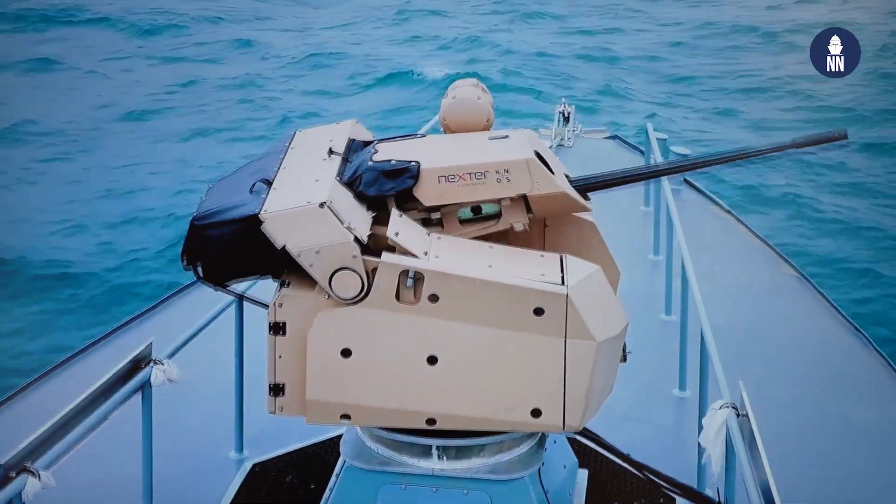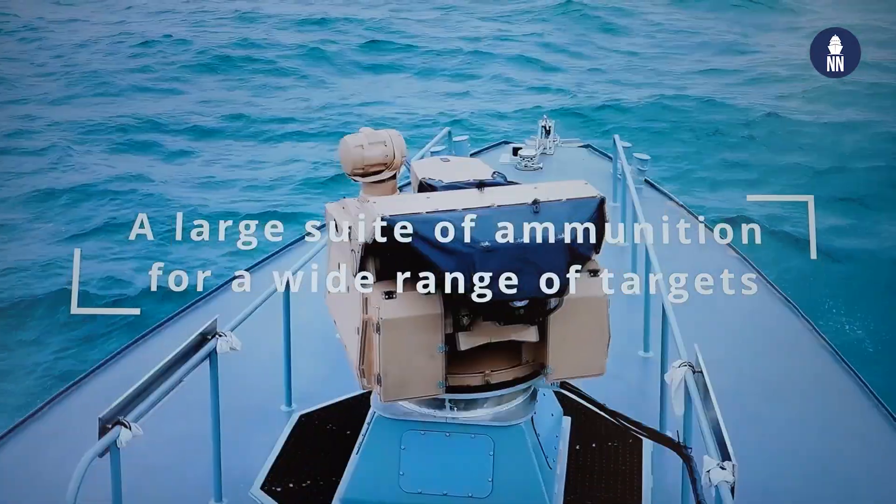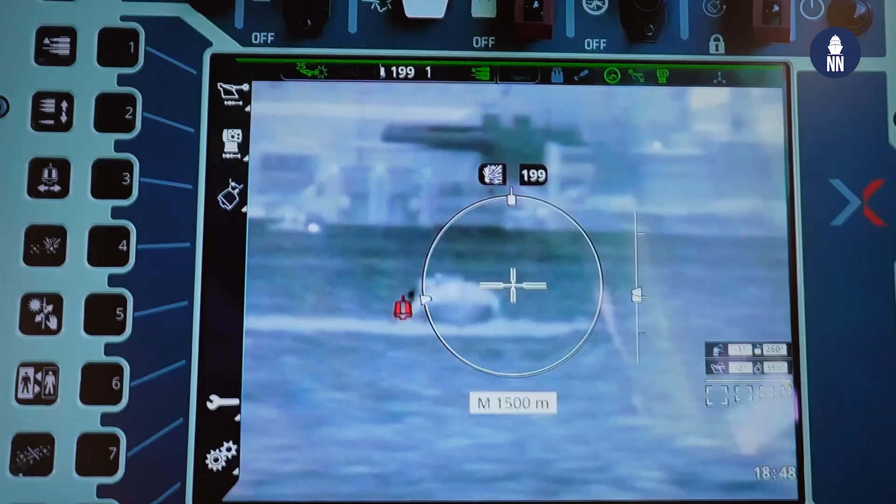We will continue to use our experience from land forces and apply it for Narval. In two years we will continue with the ARX-25, because it's a new solution. The objective of Nexter is to have a large catalogue with many options for different customers around the world.